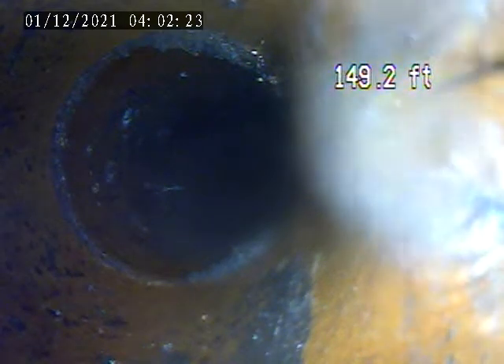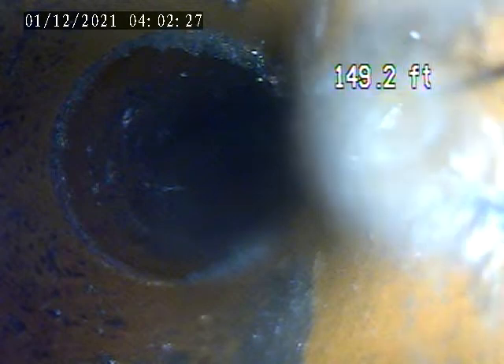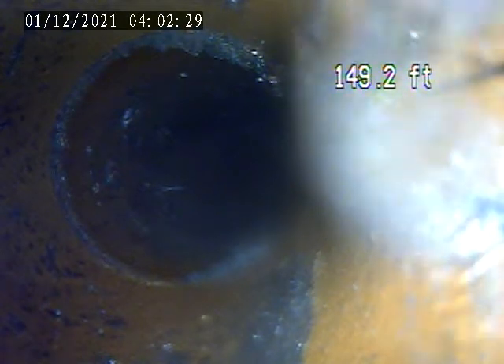Alright, we're at 1520 Maple Avenue. Today's November 30th. We're doing a video inspection of the exterior shoreline.